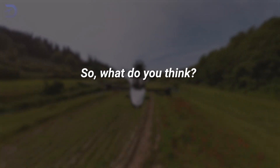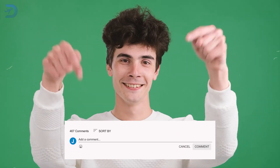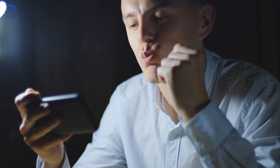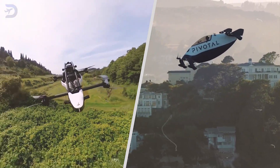So, what do you think? Would you take to the skies in a Jetson 1? Let us know in the comments below. If you enjoyed this video, you'll love our related video titled 'Which eVTOL to Buy? Jetson 1 vs Pivotal Helix.'